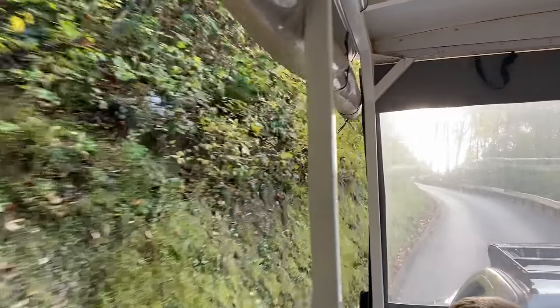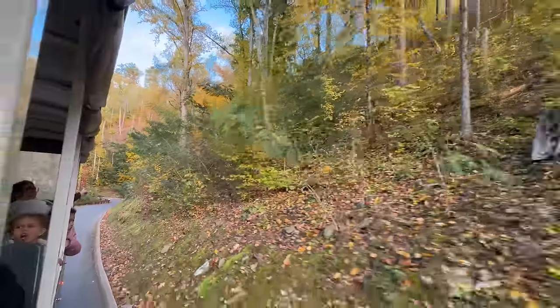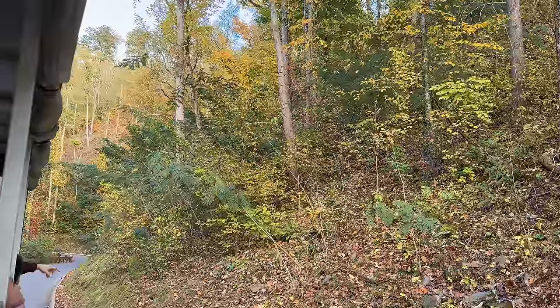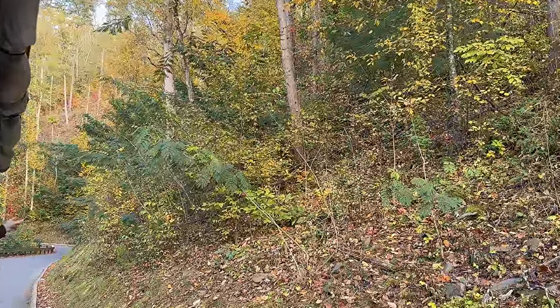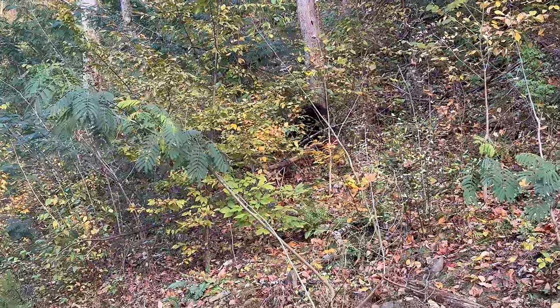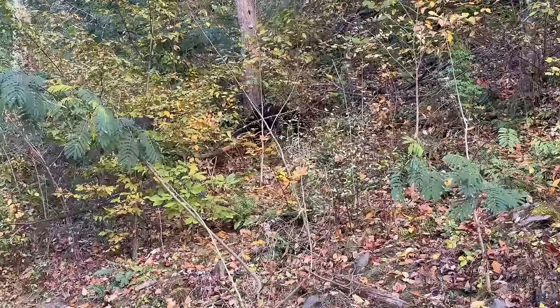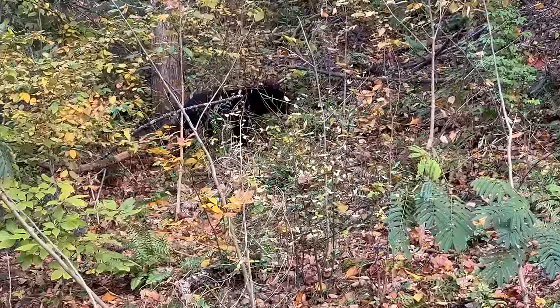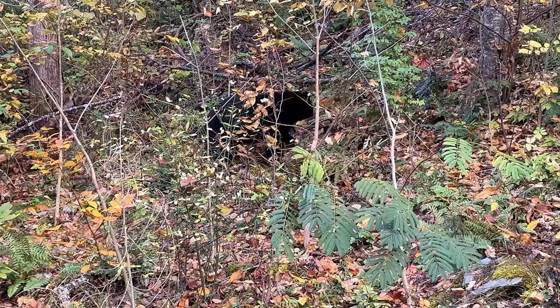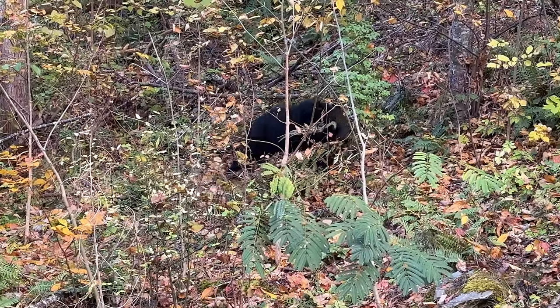Am I seeing things? Right up here on the left. There he is, there he is. Bear! I thought I saw one. You did see one. Yeah, you did. It's back there — here he comes. He's coming right at us. We saw a bear on our last trip, but this is our first time on this trip.